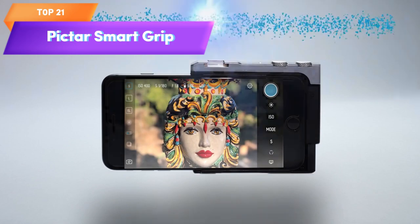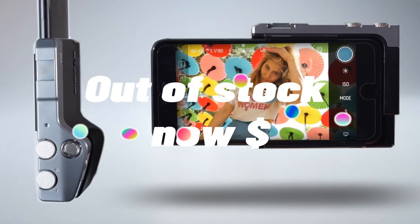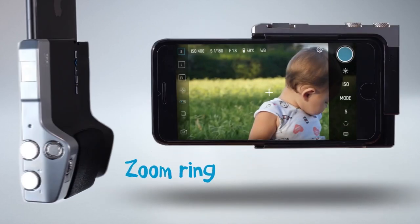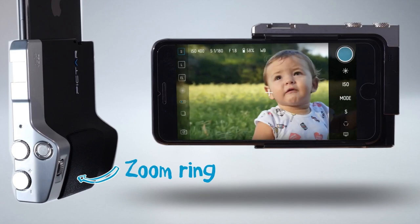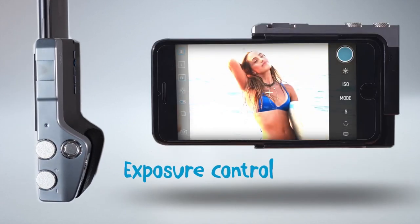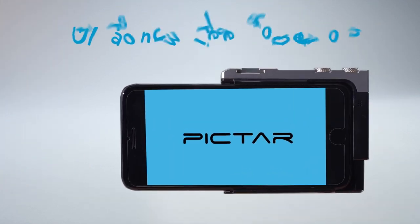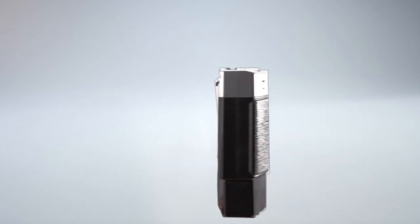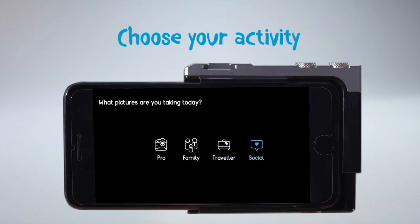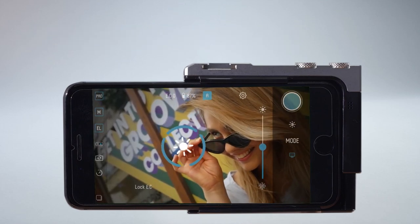Top 21 is a camera grip designed for use with smartphones, including iPhone and Android devices. It features a shutter button, zoom ring, exposure compensation wheel, and smart wheel for customizing camera settings, and a cold shoe mount for attaching accessories. It is easy to attach and detach, compatible with a wide range of devices, and a practical tool for smartphone photography. However, this is the previous version of the product and may not have all the features of the latest model.